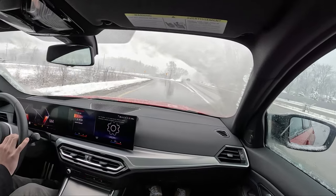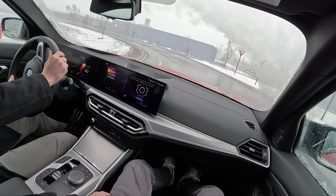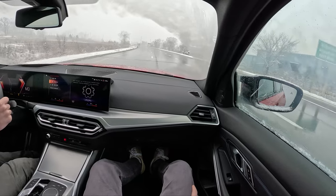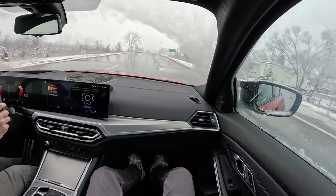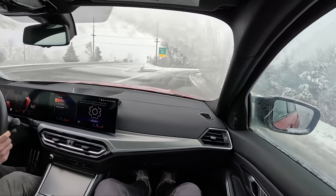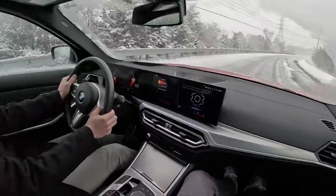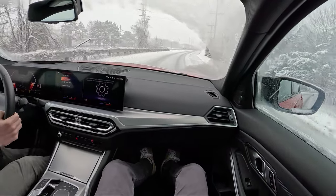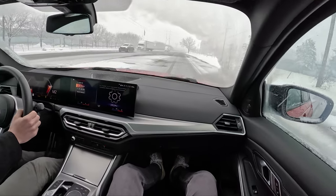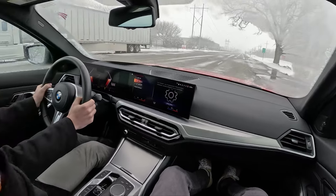It's crazy how different of a vibe you get in the M340i versus the Mercedes C-Class — it's so different. So much grip in the wet and freezing conditions. It inspires so much confidence. I feel that grip — that's really good for a snow-covered road. I'm having to hold my camera.